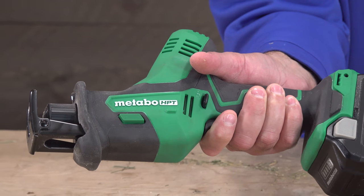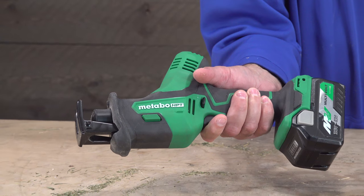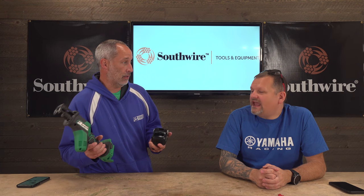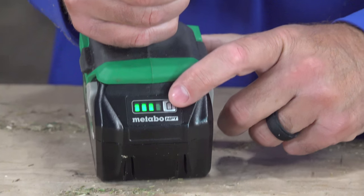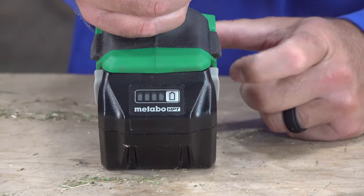Before we jump in — the battery. It uses their multi-volt battery platform, so it's a 36/18V battery, which is cool — it's interchangeable. Plus, if you want, you've got that unlimited power option we've shown in the past where you can plug it into a wall. It's got a battery status fuel gauge with four bars, so 25% each.